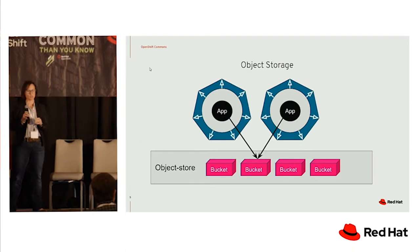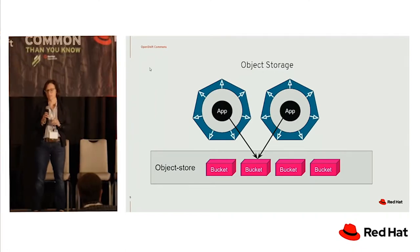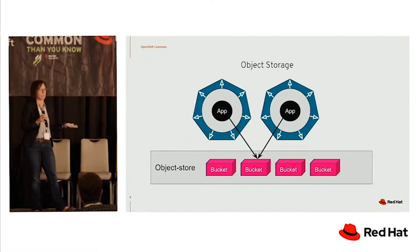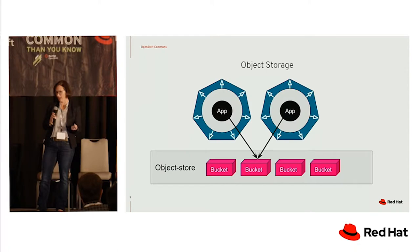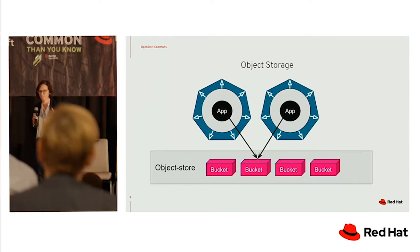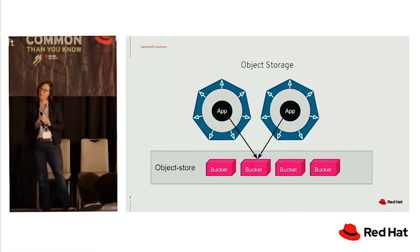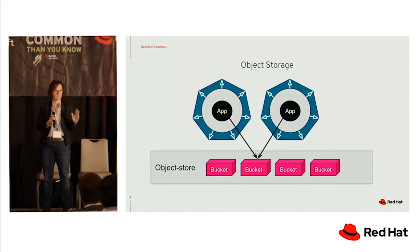Object storage is convenient in an AI/ML context in that you can have a bucket within something like S3 and have many different applications either feeding to or reading from that bucket. It's pretty easy to use the API, and lots of different cloud vendors support that API. However, if you're familiar with Kubernetes, there's not really a standard for how we handle object storage today.